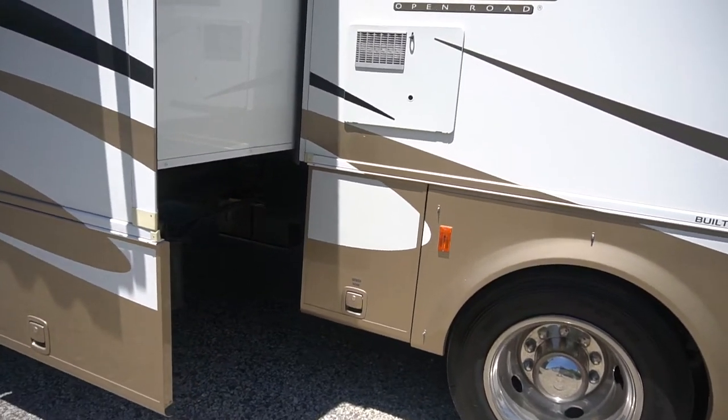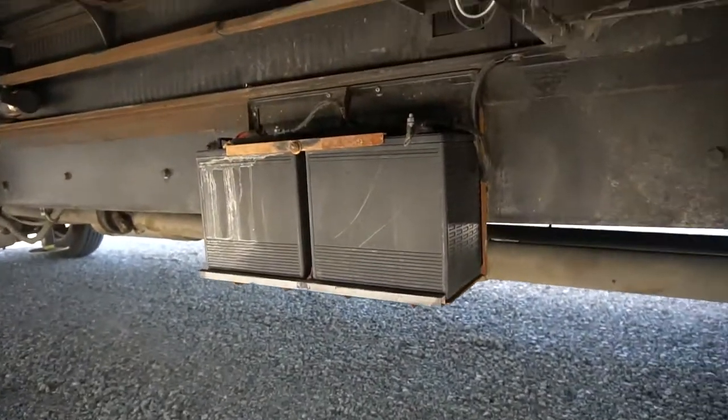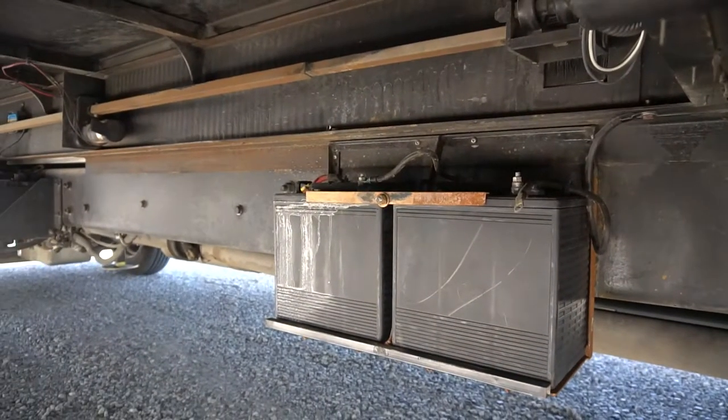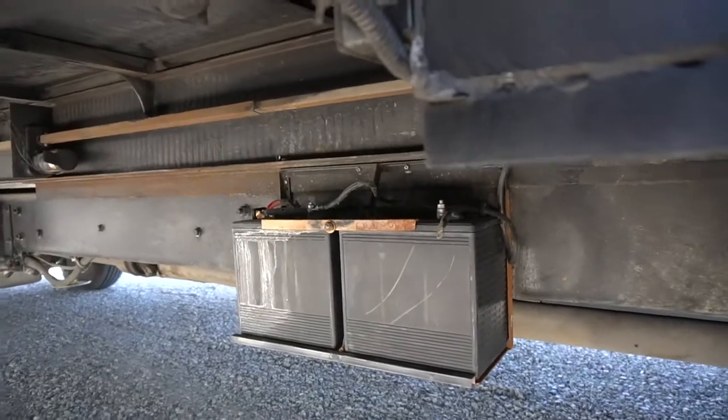It's got four 6-volt batteries and an inverter that was installed. Here are your two batteries right there and there's your second set of batteries. So you could be off-grid with this for a long time.